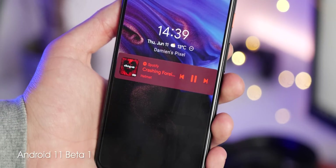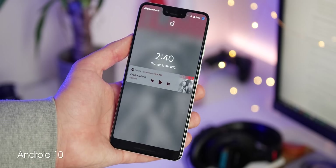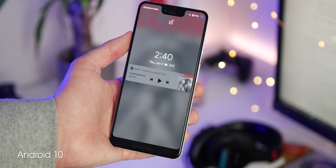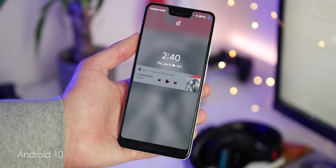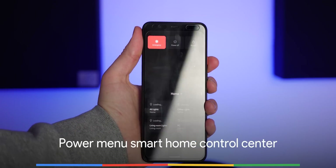The very last new media enhancement in Android 11 Beta 1 is found on the lock screen. The tweaks are not massive, but you'll see a far more refined playing icon with more prominent skip, play, pause, and reverse toggles.